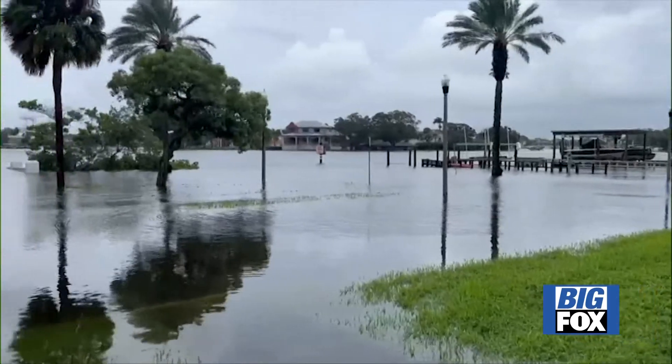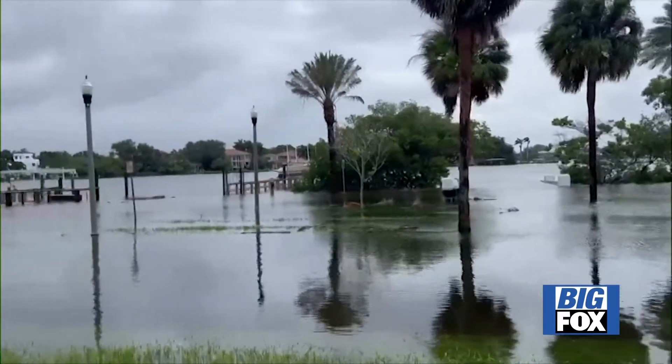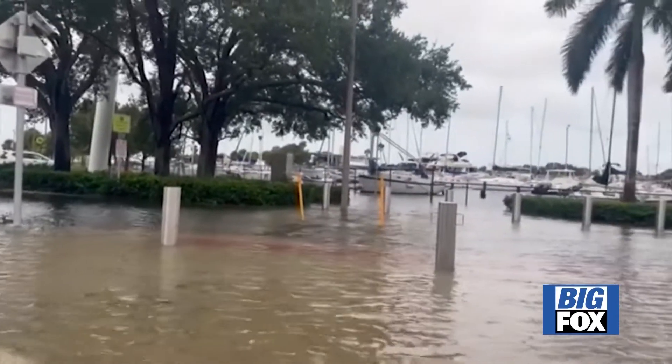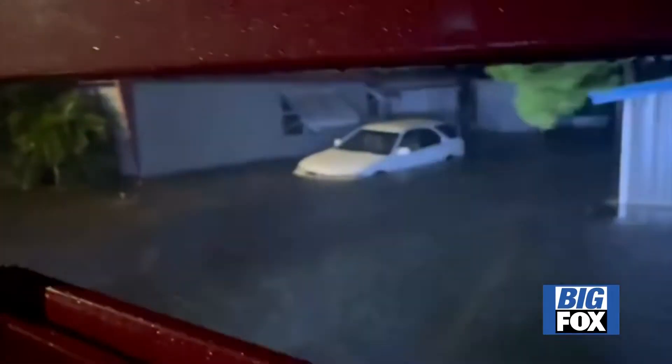Wherever you are, hunker down. This is a very, very powerful storm. A dangerous storm surge projected to reach up to 16 feet in some spots, already causing coastal flooding. This is what it looked like in St. Petersburg, where police say they had to rescue one person early this morning from a mobile home park.